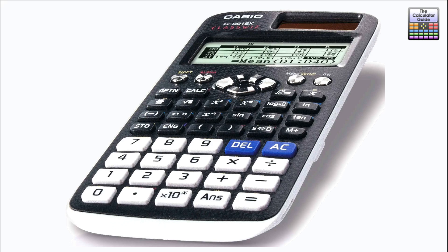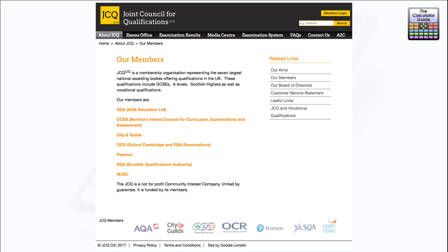Firstly, I'm going to start with some information from the JCQ — the Joint Council for Qualifications. There's a list from the JCQ website of who this applies to. If you're familiar with the exam boards in the UK, it's all the big names you take at GCSE or A-level: AQA, OCR, Pearson EdExcel, City and Guilds, CCEA for Northern Ireland, SQA for Scotland, and WJEC for Wales. These qualifications include GCSEs, A-levels, Scottish Highers, and other vocational qualifications.